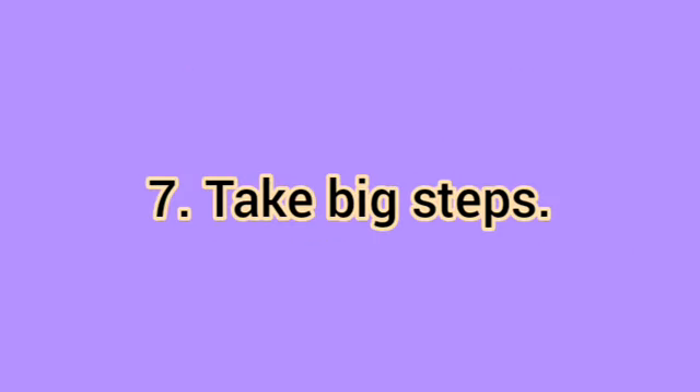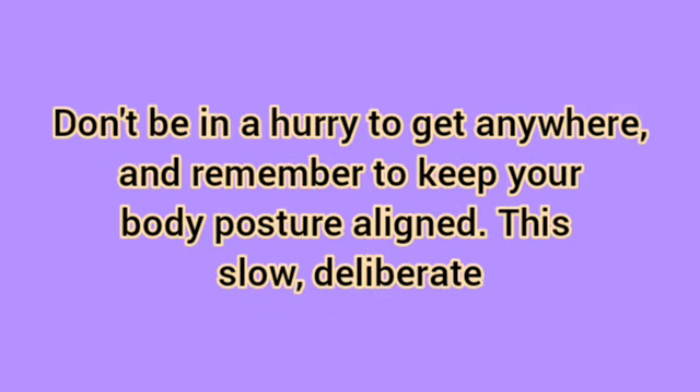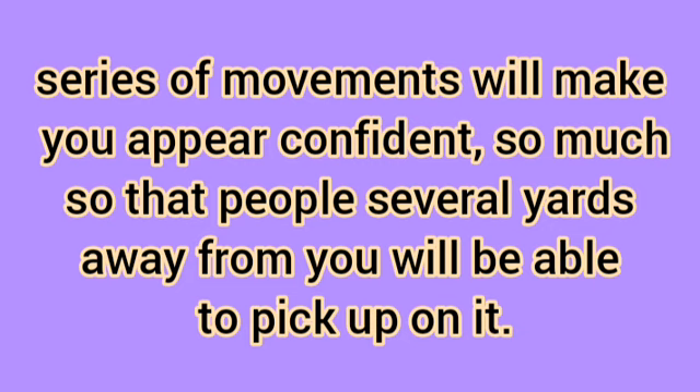Take big steps. This comes into play when you enter, exit, or move around in a room. Take wide, sure-footed steps with every move, rather than quick, hurried, or frantic steps. Don't be in a hurry to get anywhere and remember to keep your body posture aligned. This slow, deliberate series of movements will make you appear confident, so much so that people several yards away from you will be able to pick up on it.